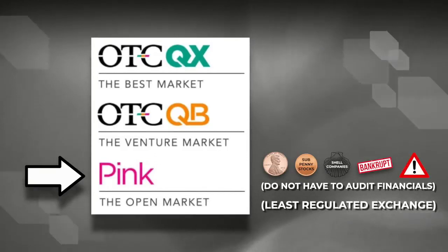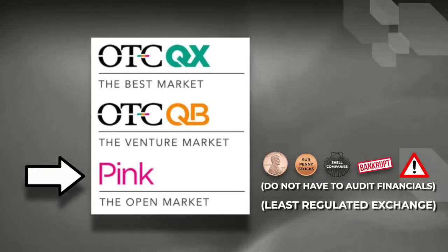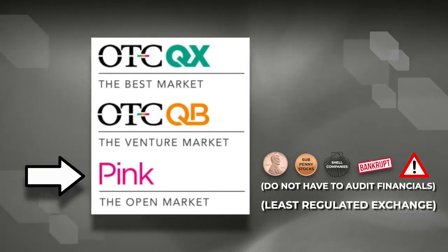And because the companies are not audited, we have to take the company's word for their figures and information. So it is highly advised to be cautious of scams when trading stocks on the pink market.